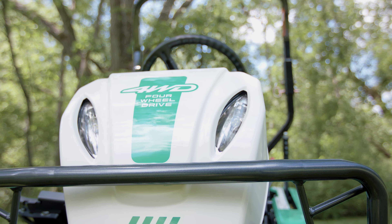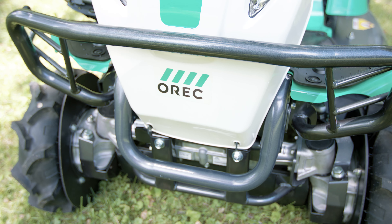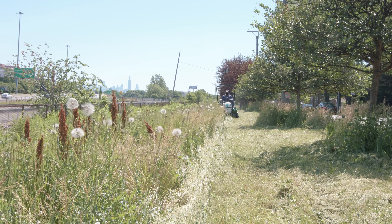In one week, we do maybe 150 parkways. We're doing 30 to 40 city blocks in a week. Looks like we're going to buy several more.